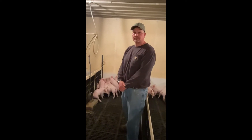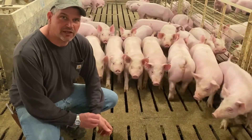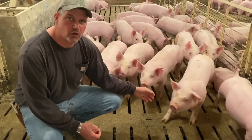After they are in the nursery they move to the finisher barn. We can go to the finishing buildings next and see what the next age and phase of pigs look like. We are currently in one of our finishing buildings. This is what the pigs look like when they come out of the nursery at about 75 pounds. These pigs have been in here for approximately two weeks so they are growing fast.